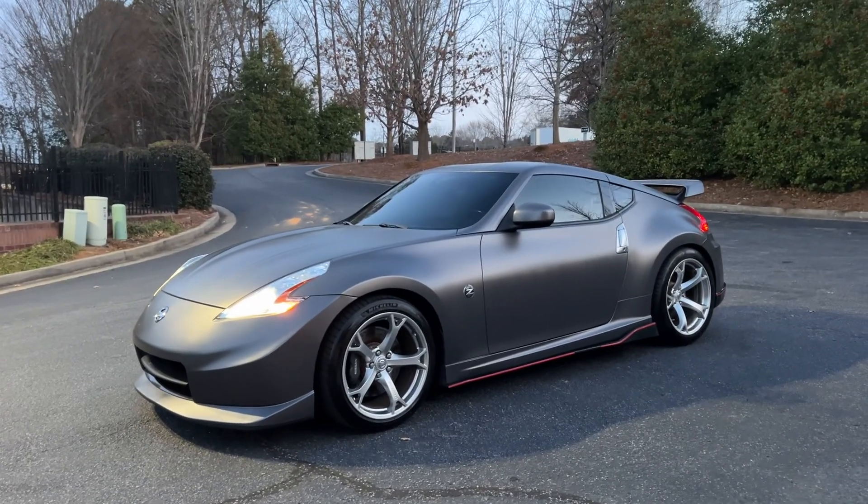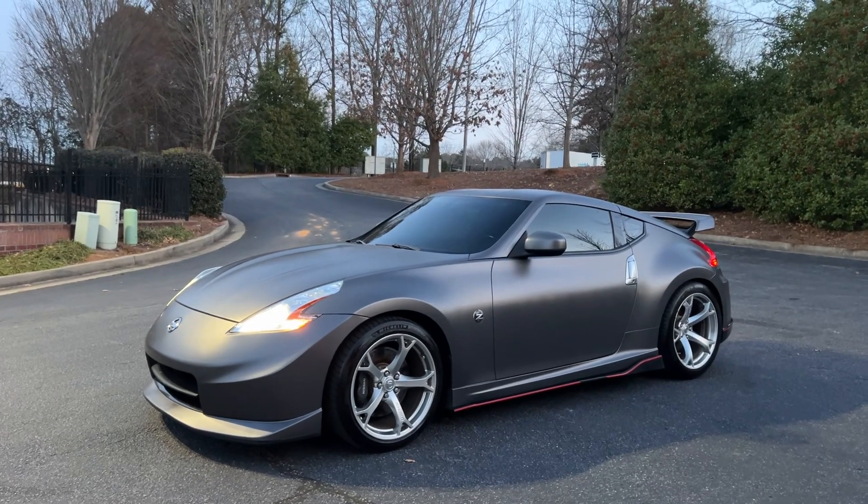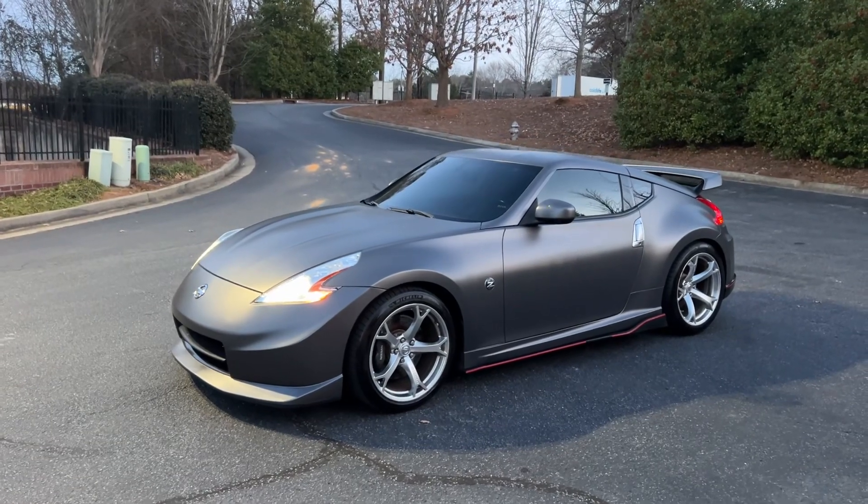Hey everybody, Elias with Avalon Auto here. Got something special for y'all today. It's a 2012 Nismo 370Z. I just got it back from ECT Customs out here in Roswell.